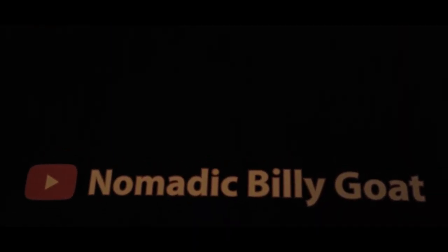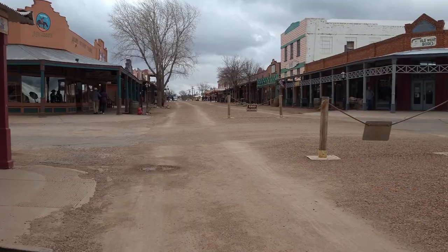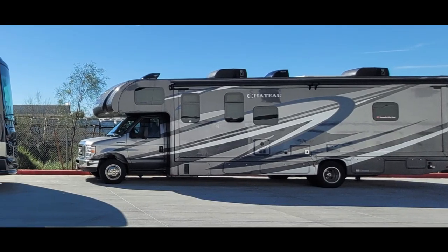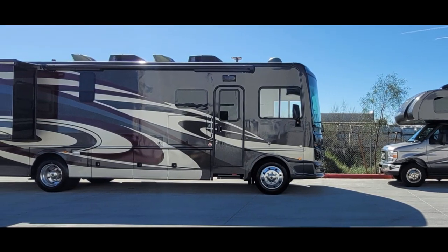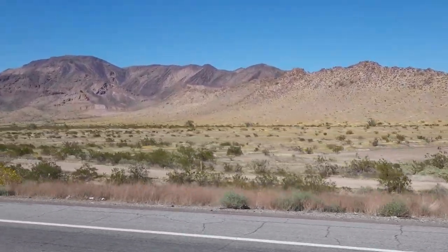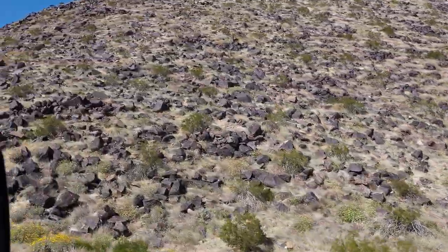What's up everybody, welcome back to the channel. In the last videos we were in Tombstone, Arizona, location of the OK Corral, then traveled to Mesa, Arizona to trade the 2020 Thor Chateau Class C RV for a more spacious 2019 Fleetwood Bounder Class A RV. In this video we're going to Quartzsite, Arizona for boondocking, BLM land, and desert vibes.